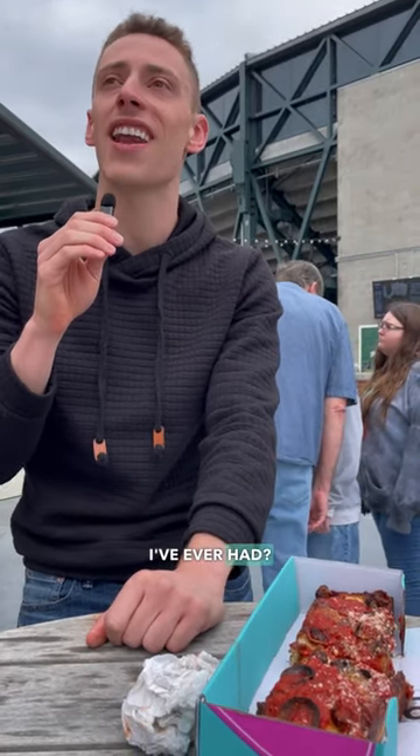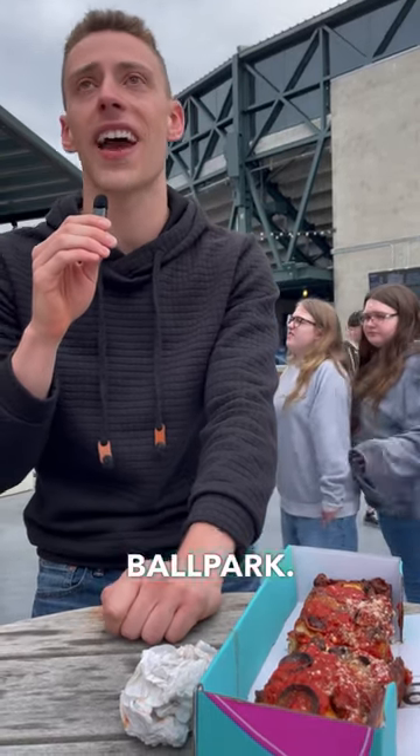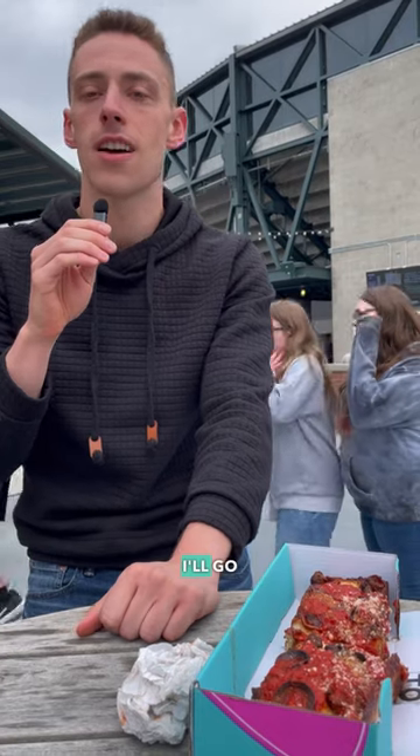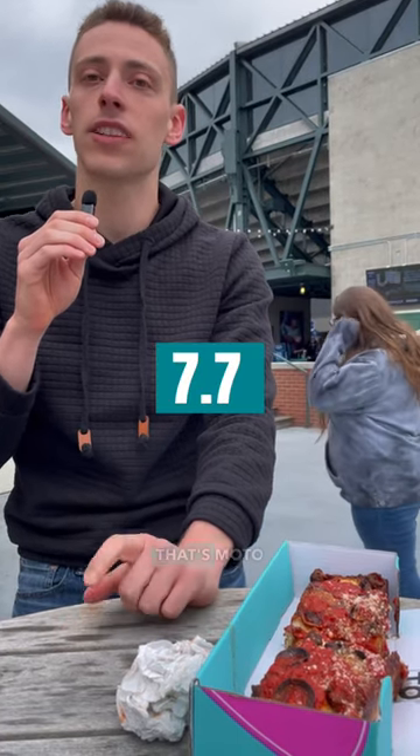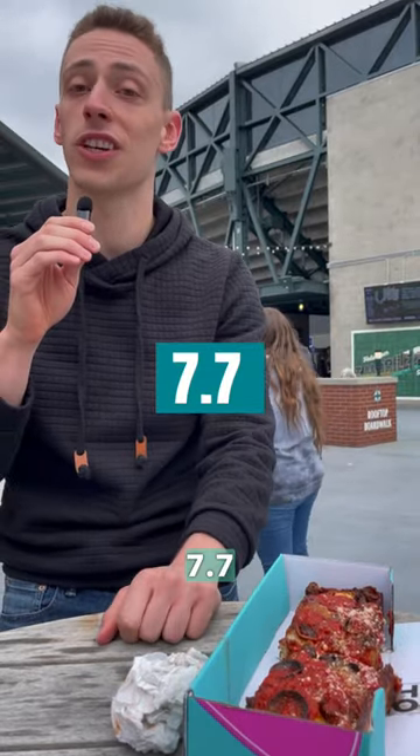Is it the best pizza I've ever had? No, but I think it's a pretty solid food option at the ballpark. If I had to give it a score, I'll go 7-7. That's Moto Pizza, section 314 here at T-Mobile Park — 7-7. Go give it a try.